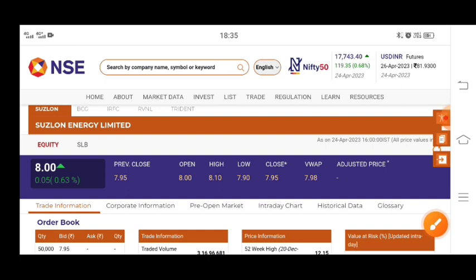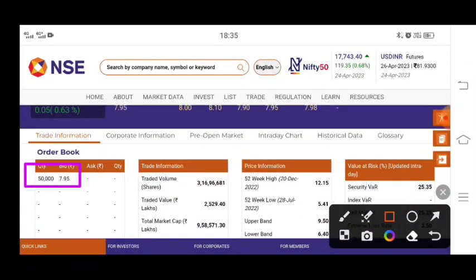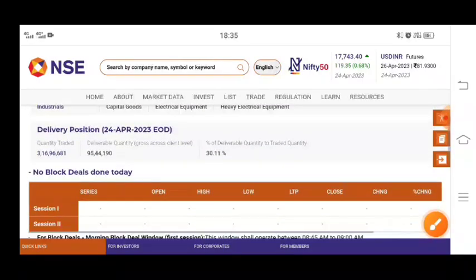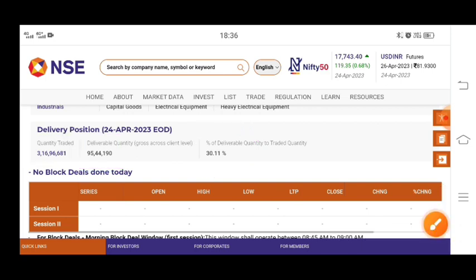The stock showed some faster movement. For today, looking at the order for buying, there is one large buy order of about 50,000 quantity visible. If you talk about delivery, then delivery is 30% of the traded quantity — about 3.16 crore total quantity traded, with deliverable quantity at around 95,44,190. This delivery position is a little small, but the buying order suggests the stock will sustain.